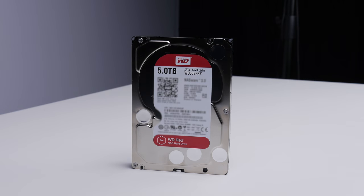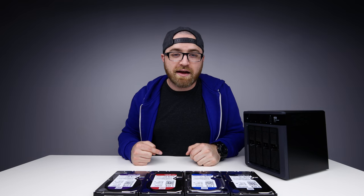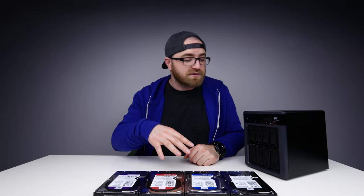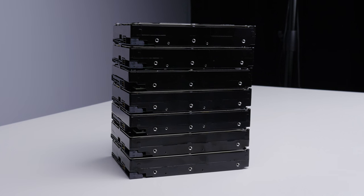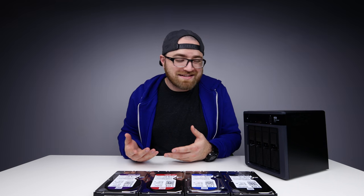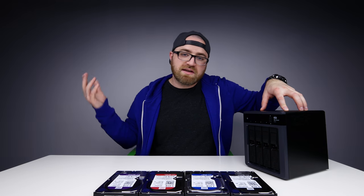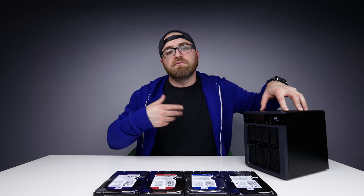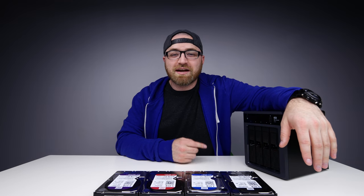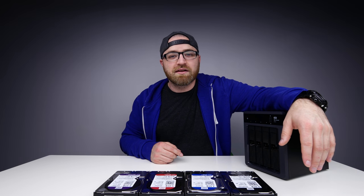That wraps it up. Hopefully you found this information useful — I'll drop relevant links in the description so you can check out pricing and availability on all these models. We actually don't have any network attached storage right now; we've been using Google Drive, which is limited and not the fastest. This NAS setup is going to allow us to send pictures, video files, music, and more back and forth. Thank you for watching — if you enjoyed this content, leave a thumbs up and I'll catch you on the next episode.